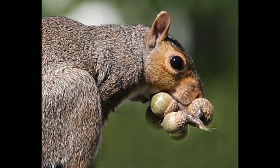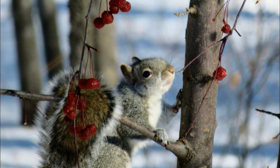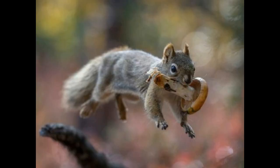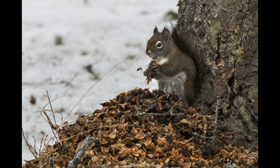Squirrels forget where they hide about half of their nuts. Few things symbolize the onset of fall quite so well as the sight of a squirrel scampering around a park, industriously burying nuts. As the weather cools and the leaves turn, squirrels engage in this frantic behavior to prepare for the upcoming shortages of wintertime.